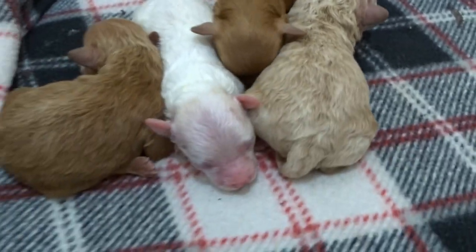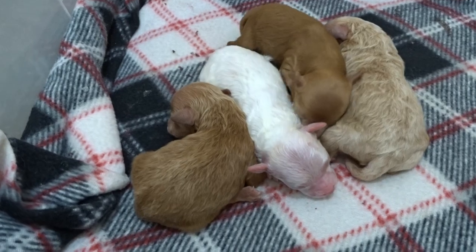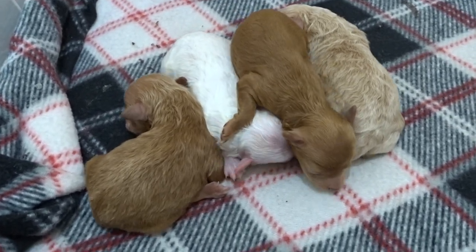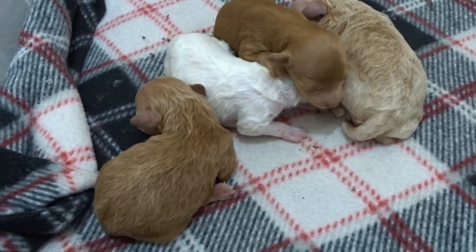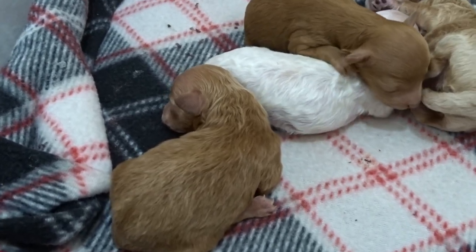Gwen, did you get a good dinner? She's eating the small-breed puppy food from Royal Canin, and I put a little bit of canned food on there — like my mom does — so they have plenty to eat and get their vitamins.